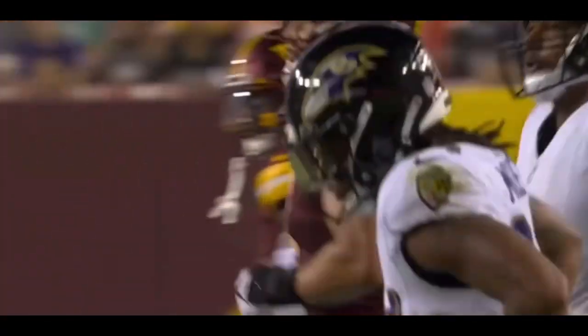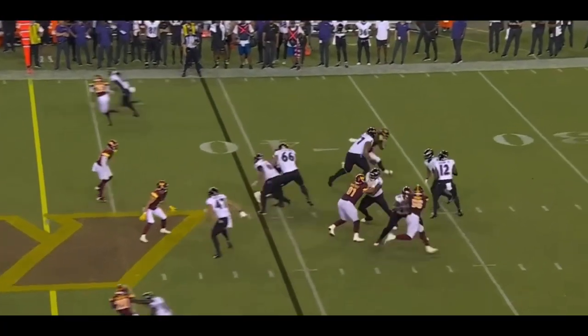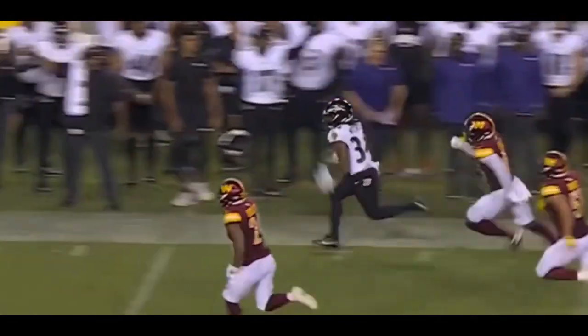So on a surface level, adding to the backfield that is Gus Edwards and Justice Hill, it seems as though Keaton Mitchell has a clear role as that explosive option out of the backfield.